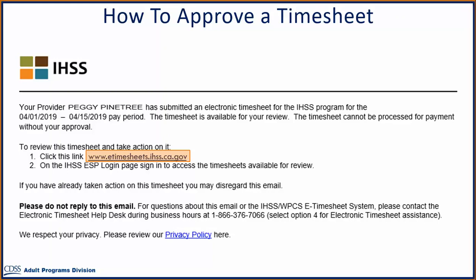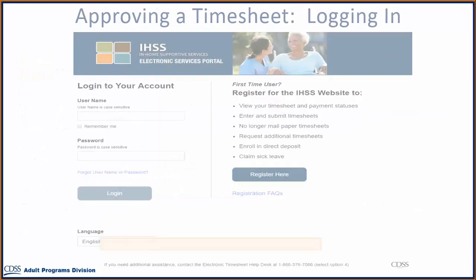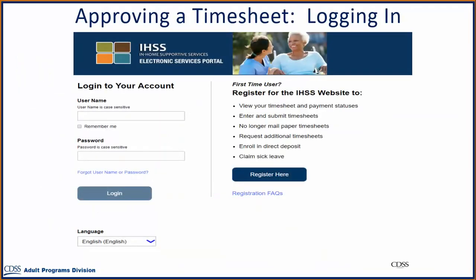You can also log on to the IHSS Electronic Services Portal website at any time and approve timesheets submitted by your provider by visiting www.etimesheets.ihss.ca.gov. Once you are on the login screen, you will log in using your username and password, then select the login button.